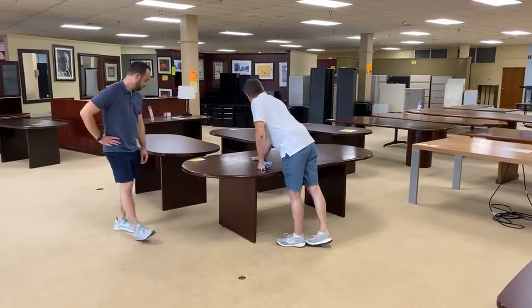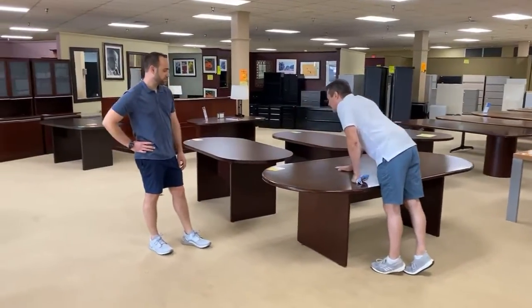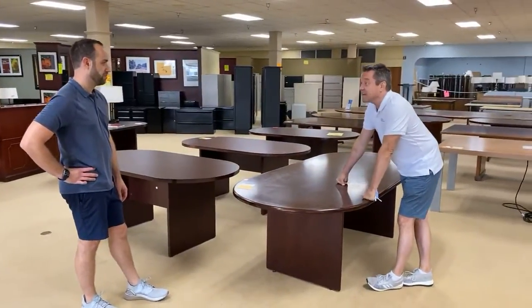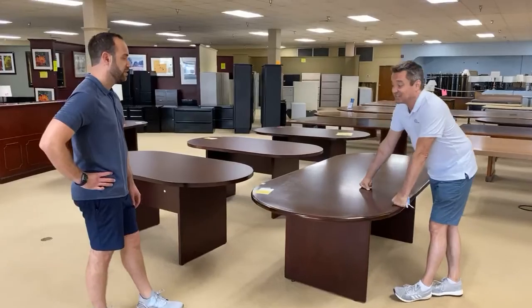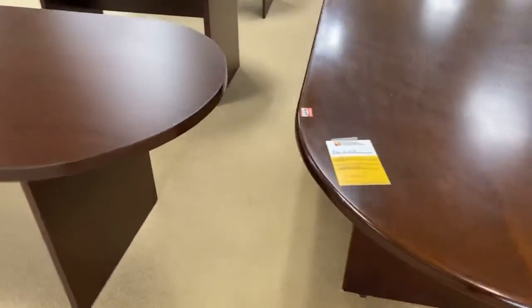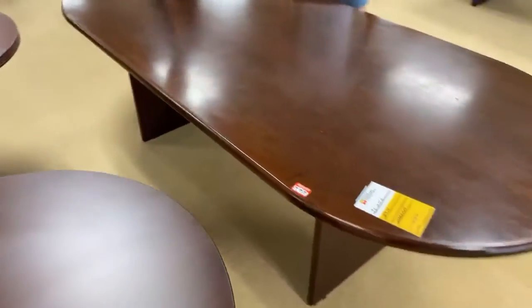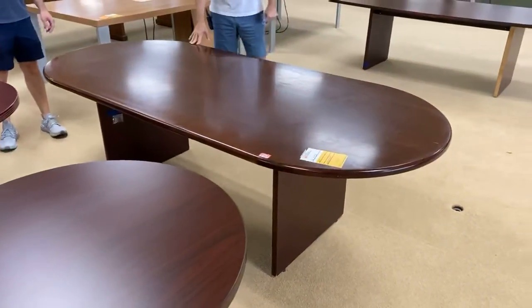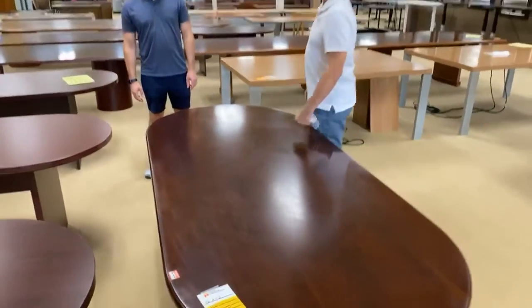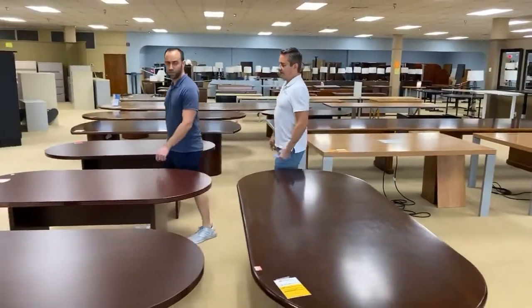This table right here is another one I marked down. It says $99 on it — it was $199 this morning. It's $99 now. This is an eight foot table also. $99. And it's a wood veneer — you could redo this if you wanted to, or put a clear coat on it and call it beautiful, or just put a bunch of papers on top of it.